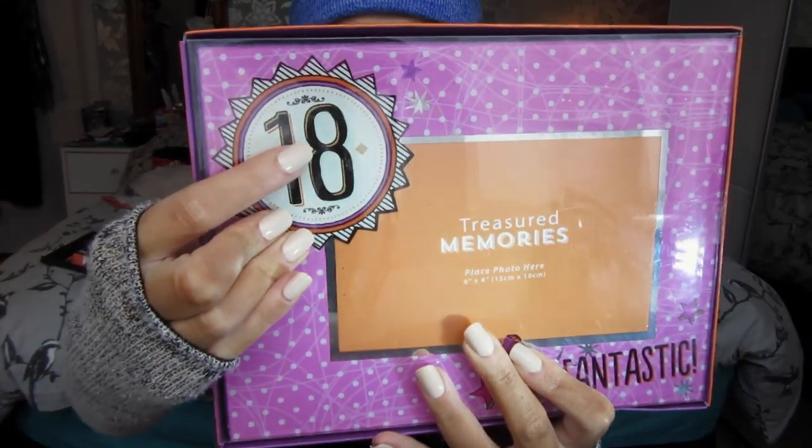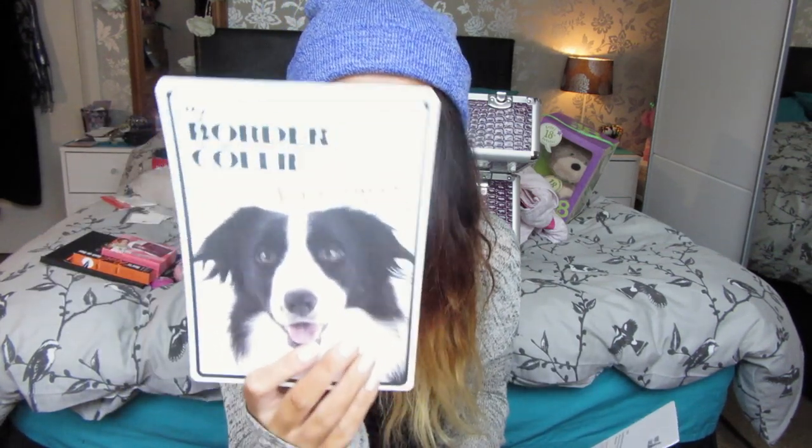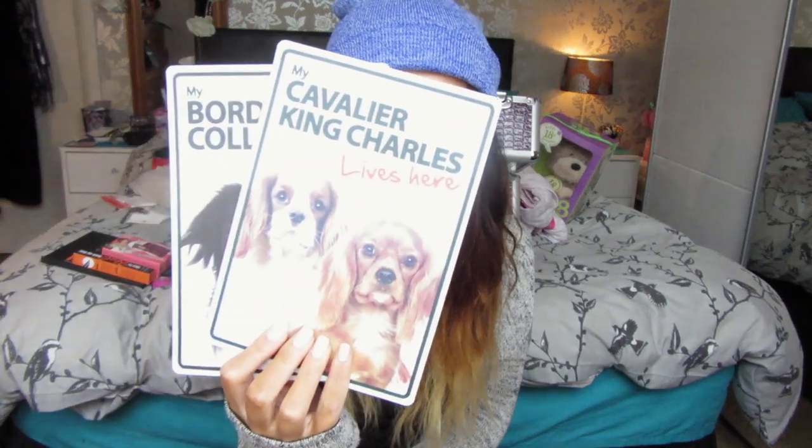Next are the things from my dad. First of all, he got me my puppy Bracken. He also put some money in my account since I was going shopping with my mum. He got me a little frame with '18' on it so I can put a nice picture in, and some dog-related bits: a 'My Border Collie Lives Here' sign, a Cavalier one, and a Cavalier calendar — one of the pictures reminds me of Bracken.